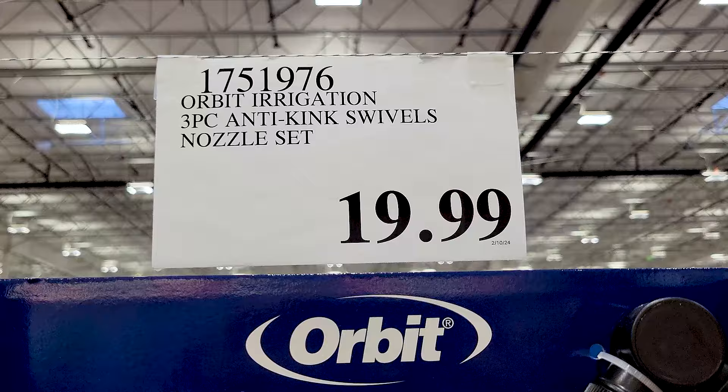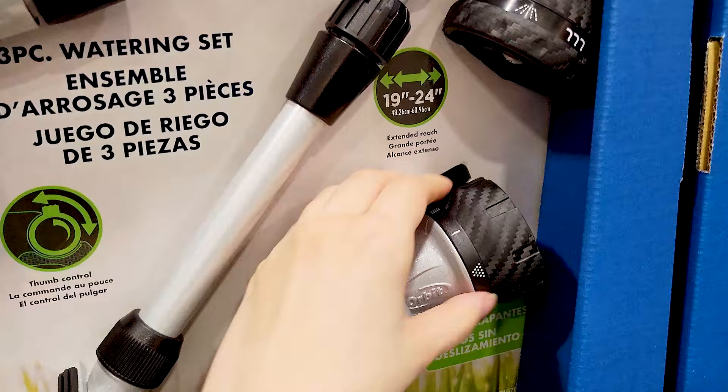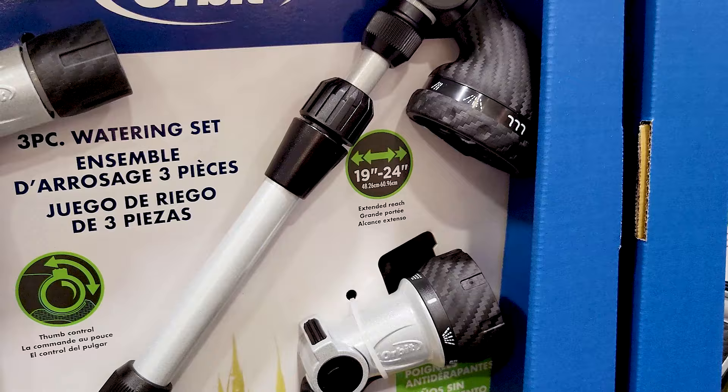For the same price as the water blaster, they also have this three-piece set of Orbit hose nozzles. These come with a whole bunch of different settings to choose from — at least the two of them do. The one on the very left does not; it's just a one-setting nozzle.